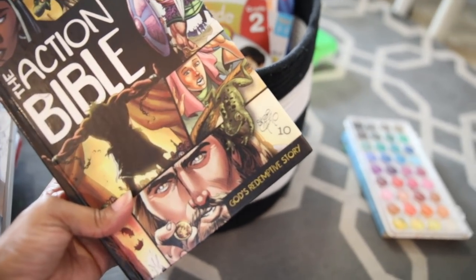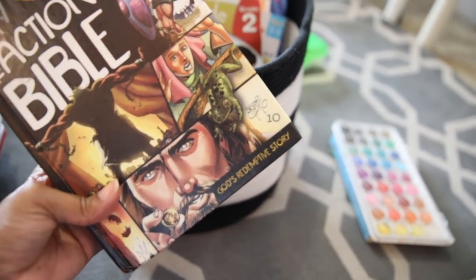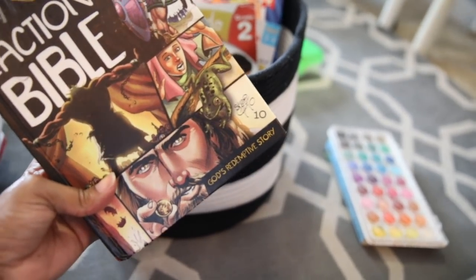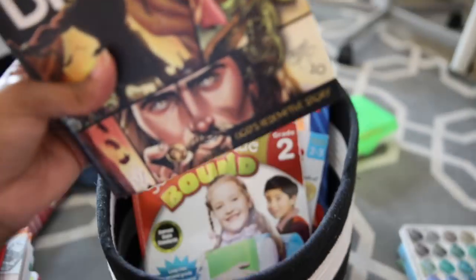Then he has his Action Bible and he just has to spend some time reading through it. He has to communicate to me what he learned, and based on that he will receive the 10 tokens that it is worth. So you can't just read something and say it was about this — it has to be some type of exciting revelation attached to it in order to receive the full 10 tokens.